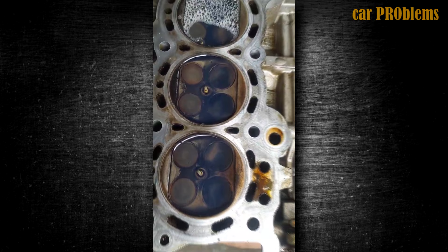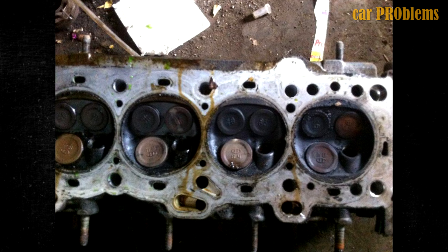More frequently, as the valve seals age, they can become worn, allowing gases to escape and lowering cylinder compression as a result.